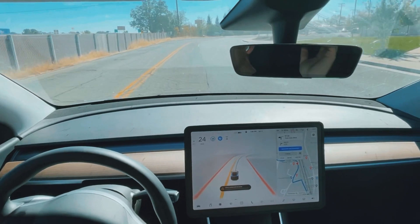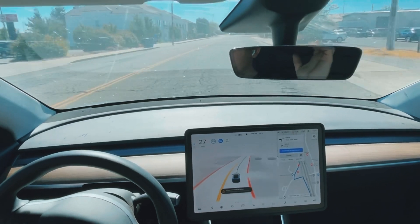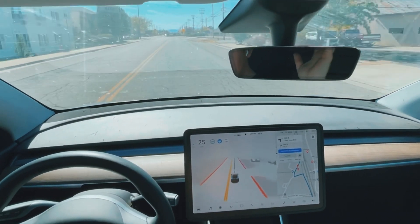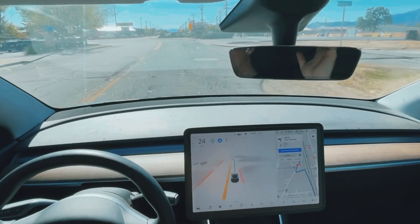I find every time I go through here it gets a little better, which I think is absolutely amazing. But it's going really slow — most people do like 45 through here and the car wants to do 20.